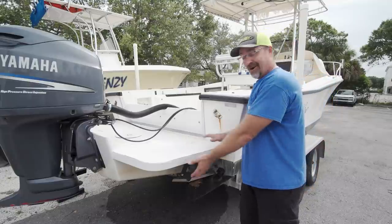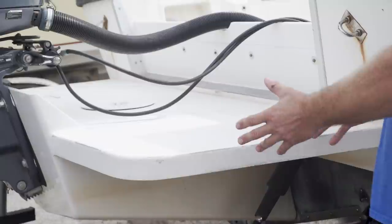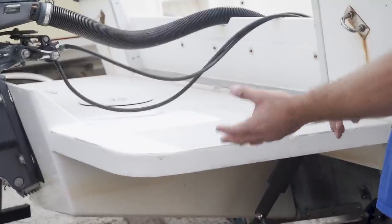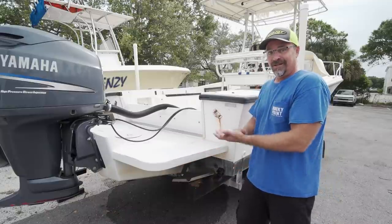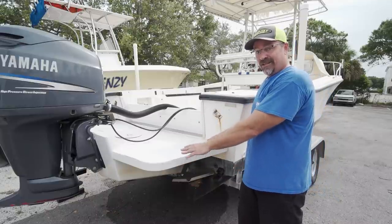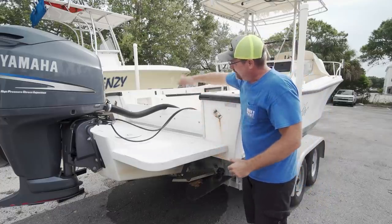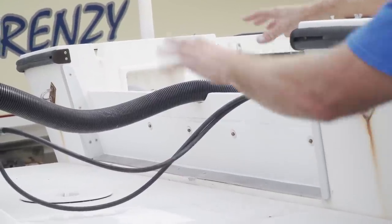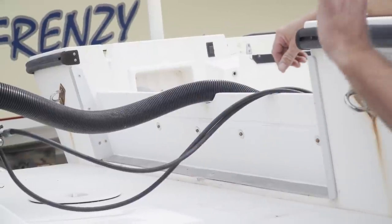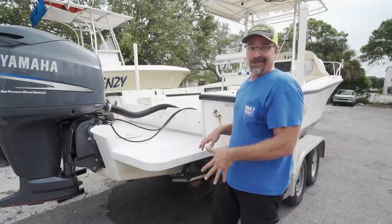Another thing we noticed when we rolled up on the boat is it's already got an Armstrong bracket — that is awesome. These brackets can run up in the $5,000 to $6,000 range, plus you have to pay somebody to put it on or spend a long weekend doing it yourself. It's already on, so cha-ching — great value. He kind of left an open platform here so you can step in and out. We're going to clean it up, maybe move some rigging around and trick it out a little bit. The more I keep looking at this boat, I'm probably going to keep it.